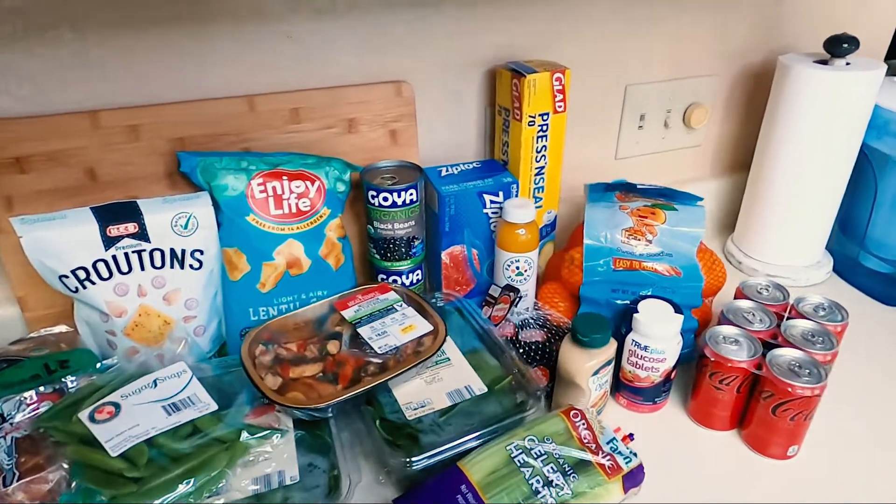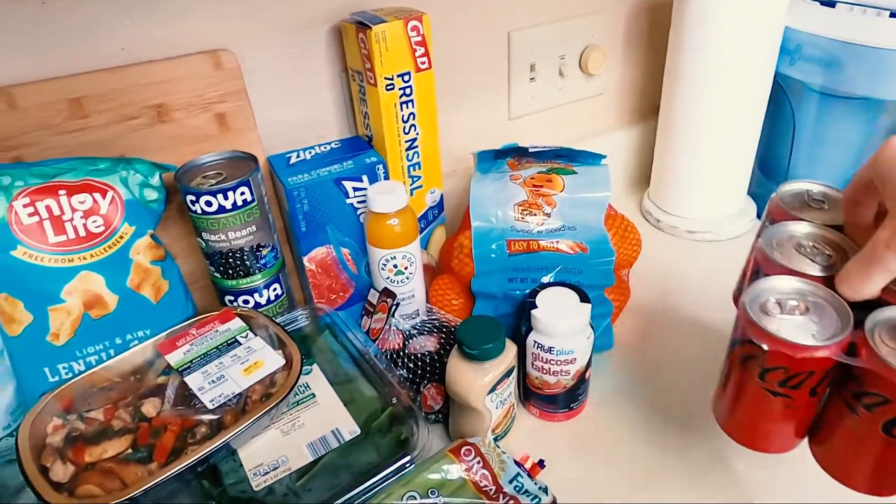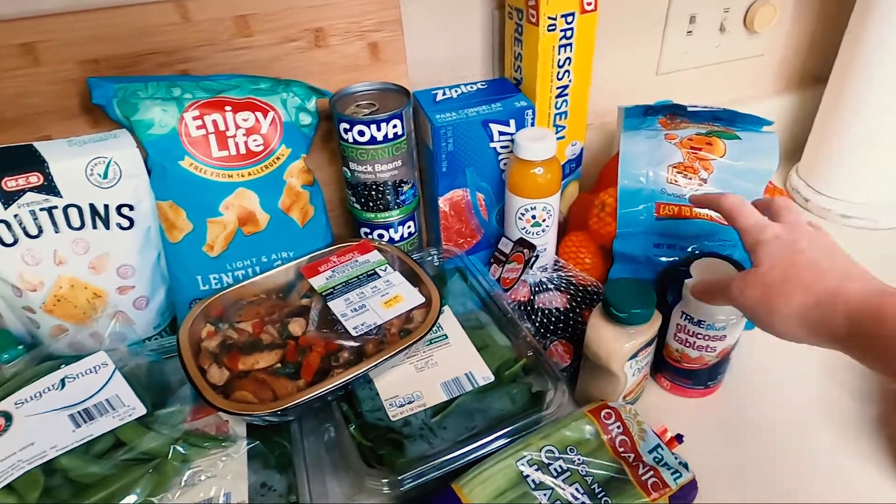We are keeping it super simple today because we're also shopping my fridge and my pantry. So let's just move through this grocery haul really quickly. First, I've got some mini Coke Zeros. I love, love Coke Zeros — mini is just better for me.